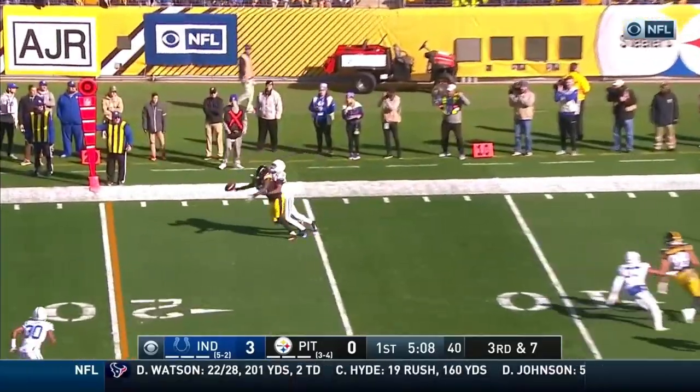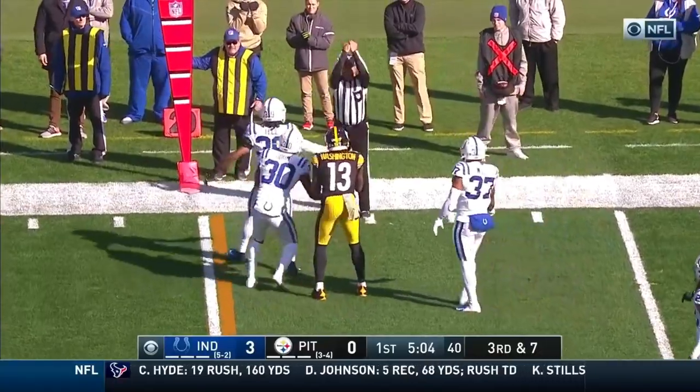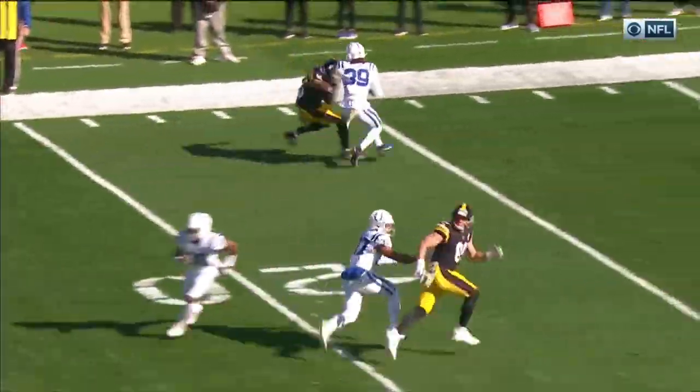Steelers threatening. Rudolph leaves it out there — a juggle by James Washington. He's got it! Drew the assignment on the outside, nine-yard catch.